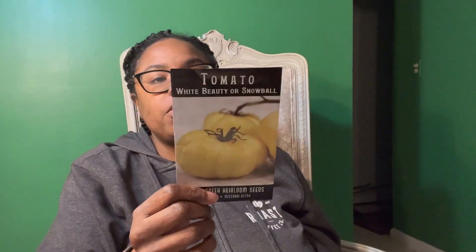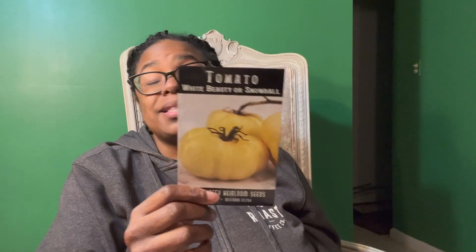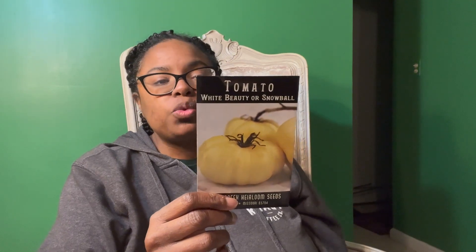The next one is called White Beauty, or Snowball — also an indeterminate variety. It's a half-pound slicer, so that's a pretty good-sized fruit. It's described as having a sweet citrus flavor and being more complex than many other white tomato types. I'll definitely be comparing this to the White Cherry and the White Currant. It'll be interesting to see how these taste on different types of sandwiches.